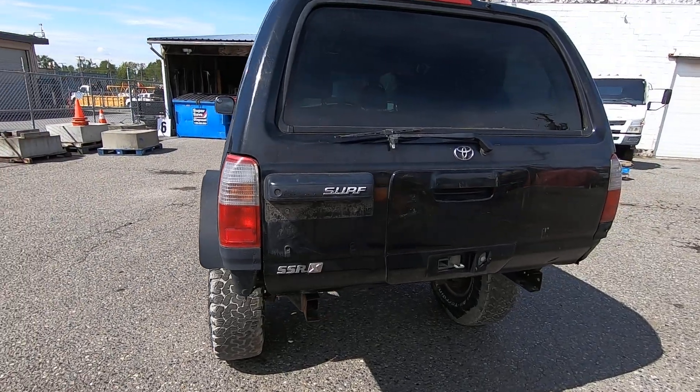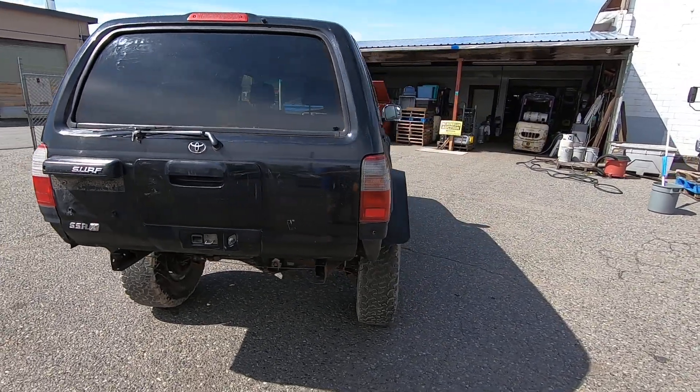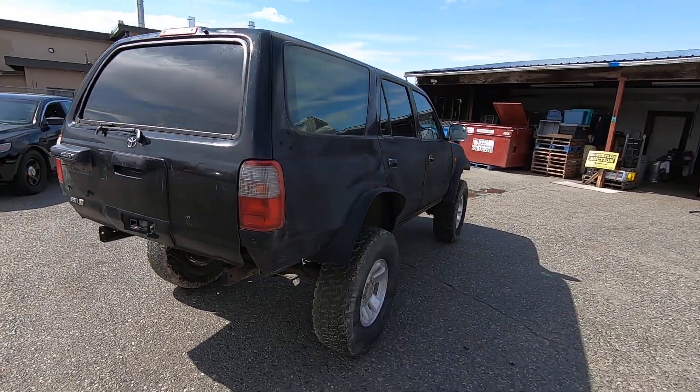It's a Surf SSR-X — right-hand drive, gas-powered. I'll show you the motor and all that in the video.